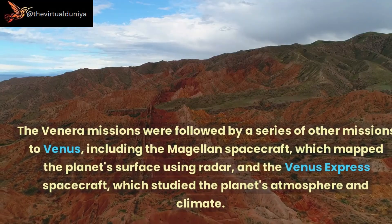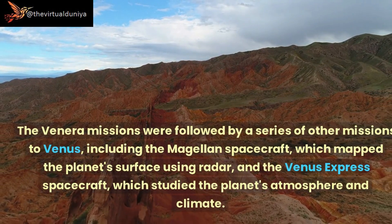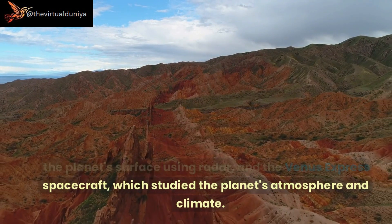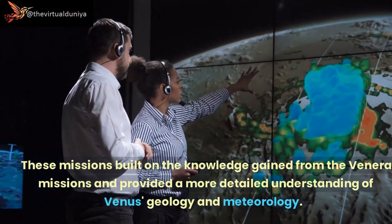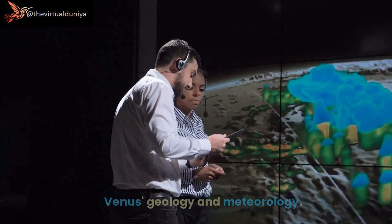The Venera missions were followed by a series of other missions to Venus, including the Magellan spacecraft, which mapped the planet's surface using radar, and the Venus Express spacecraft, which studied the planet's atmosphere and climate. These missions built on the knowledge gained from the Venera missions and provided a more detailed understanding of Venus's geology and meteorology.